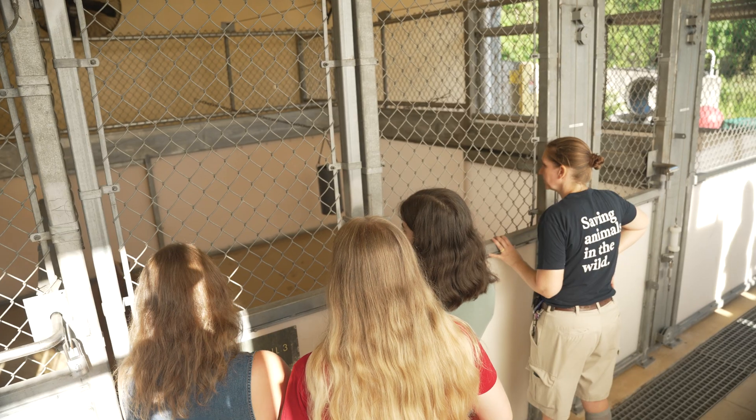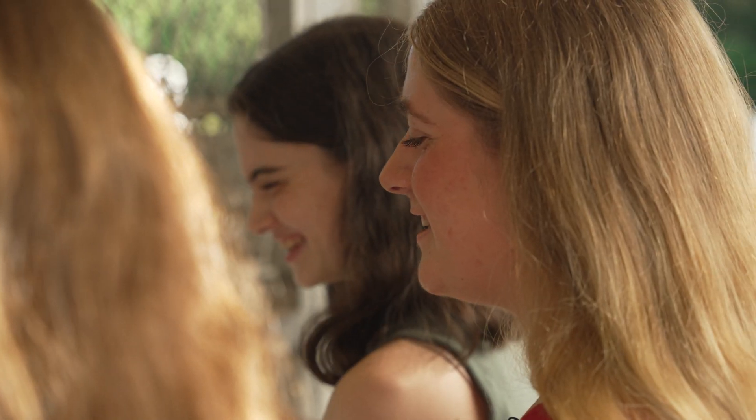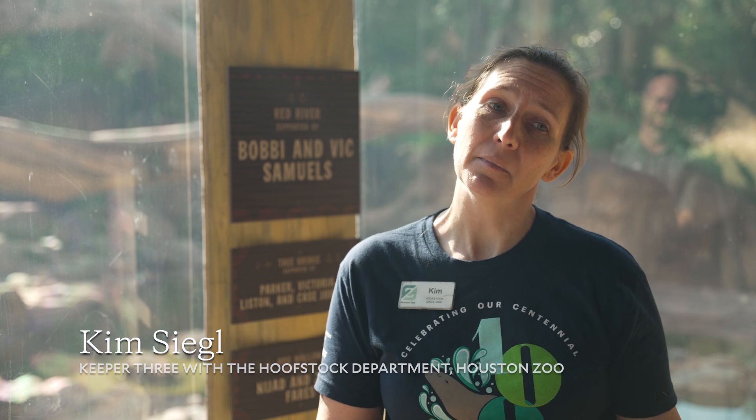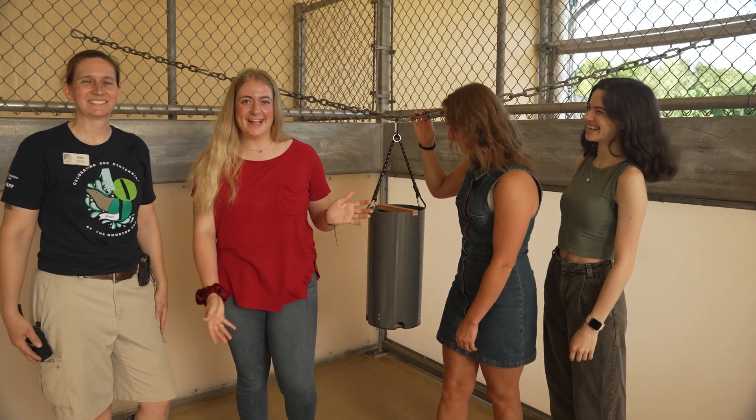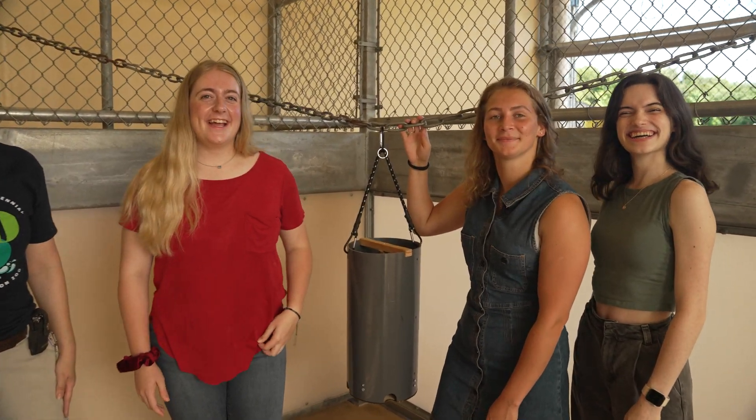We love to partner with the Rice Engineering Program with this class that they offer. By partnering with the Engineering Program, they sometimes come up with different ideas and ways of building projects that are beyond my personal ability as a zookeeper to think of and actually have the construction abilities to do.